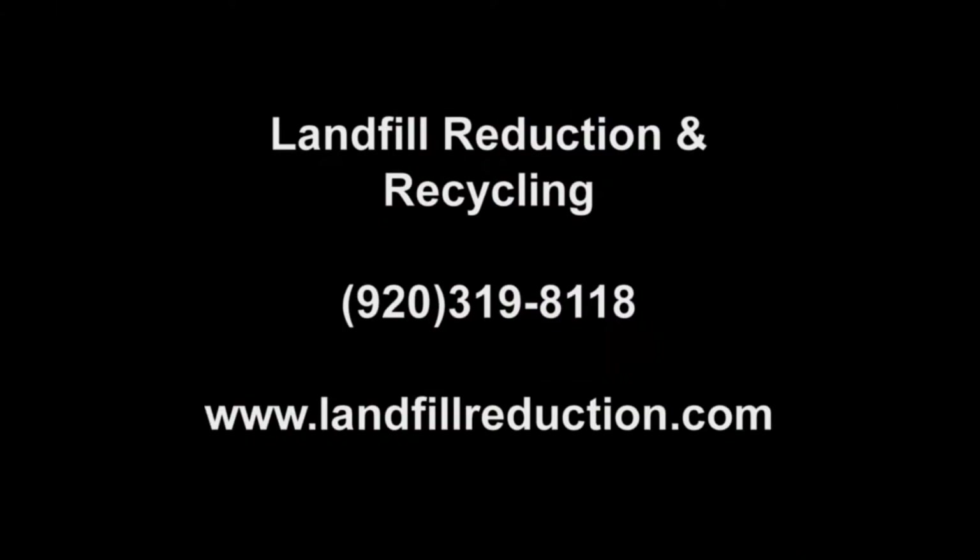If you have questions or would like more information on working with Landfill Reduction on recycling your construction materials, please call 920-319-8118.